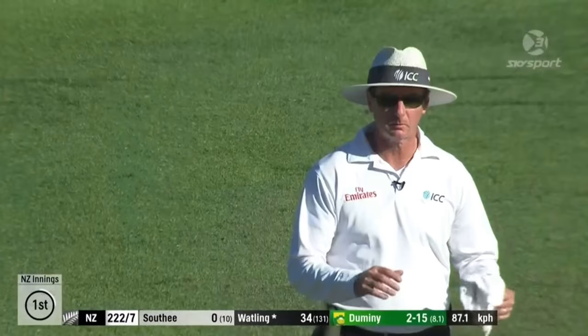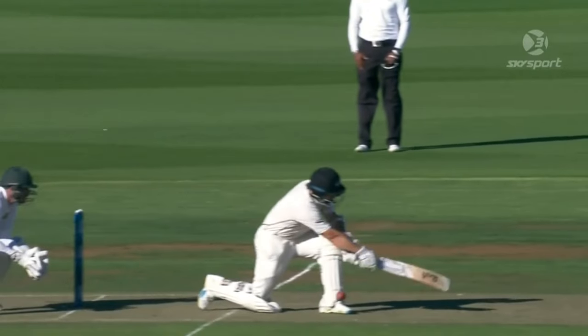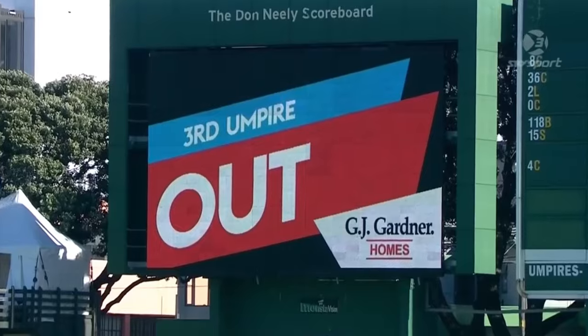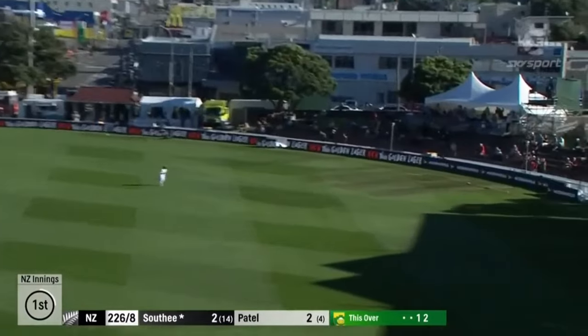Another opportunity for the South Africans. Oh, that's dead clear.